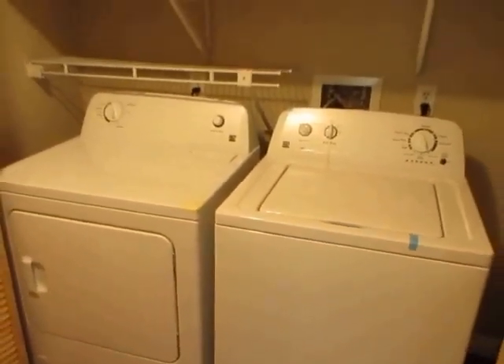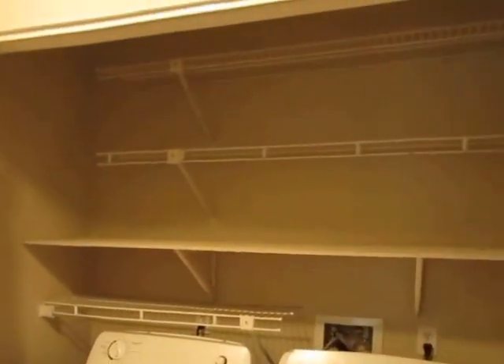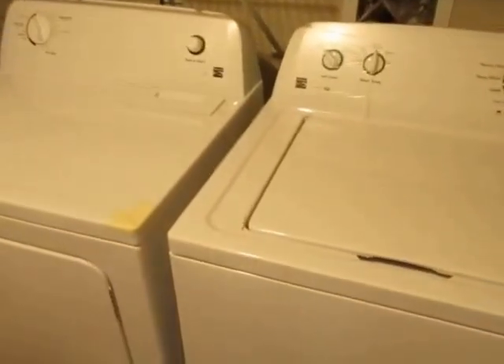This is the laundry area, where a new washer and dryer are included. There's plenty of built-in shelving in here as well.